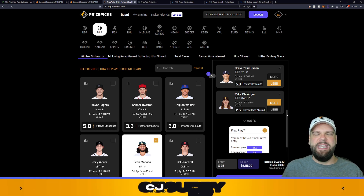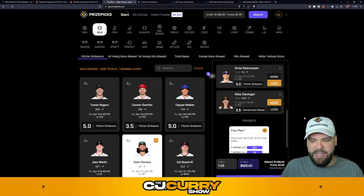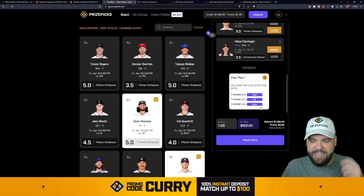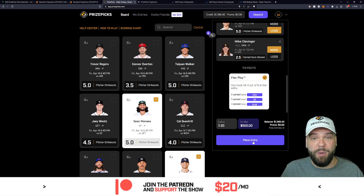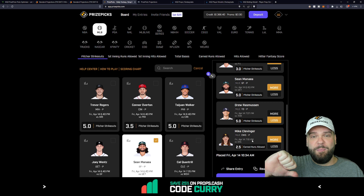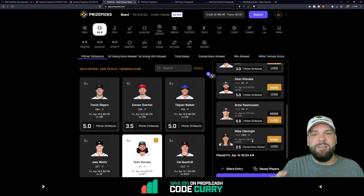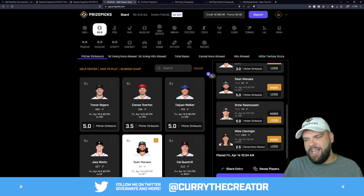Feel free to take just one, two, three, or all six of these like I'm going to do — I'm going to throw $20 on it. It is Flex Friday and I'm not sure what the promo is yet, but it's after 10:30 a.m. Eastern, so I'm going to drop $20 for a chance to win $500. Good luck if you decide to follow. Appreciate you all being here — hit the like button on your way out. Good luck in all your entries. We'll see you at 12 p.m. Eastern to talk some NBA PrizePicks live right here on this YouTube channel.